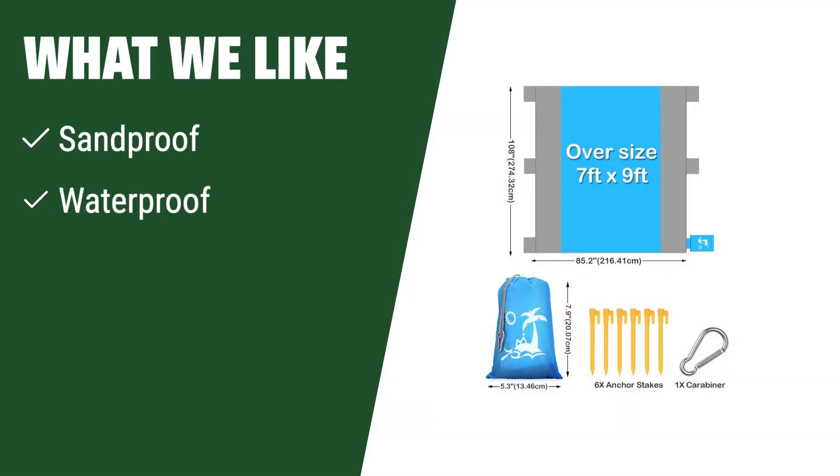What we like: if you are looking for a beach blanket that is sand-proof and waterproof with a unique zipper pocket design, you should consider this one. With extra-large size, it's perfect for beach vacations, picnics, and camping trips, providing comfort and convenience for up to 7 persons.